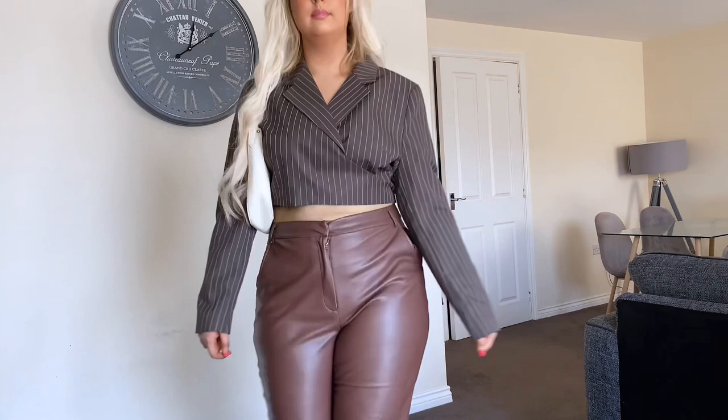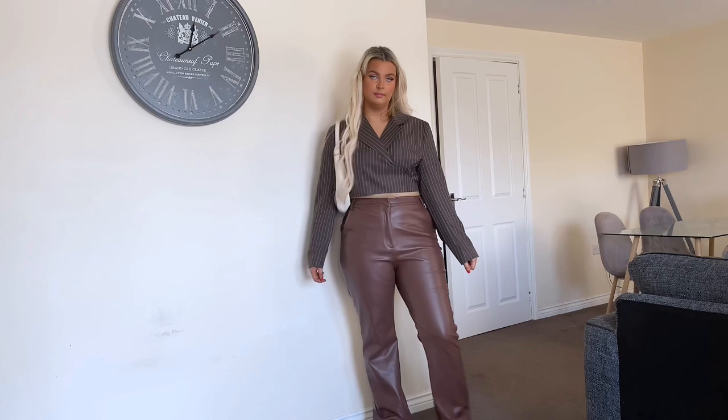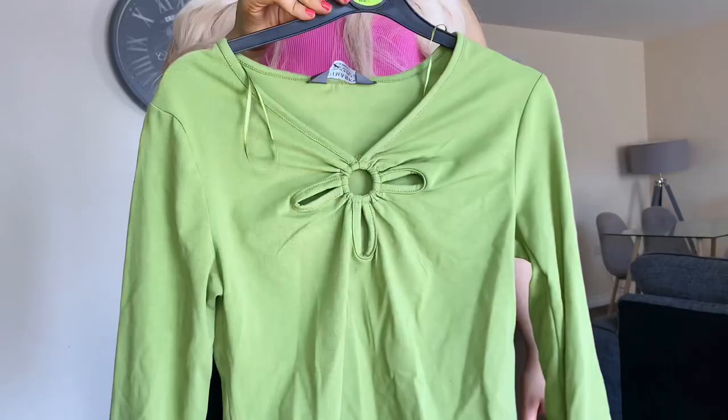I'll link the trousers below because they're the best ones I've tried. I love sticking to warmer colors in autumn, so I've just paired it with a cream bag and trainers rather than white. I love how this blazer wraps around the stomach more like a top — it would be so nice dressed up with a mini skirt and brown heels as well.